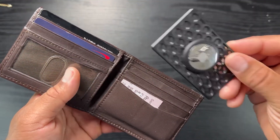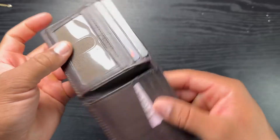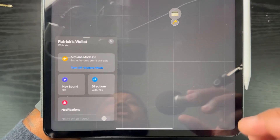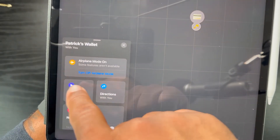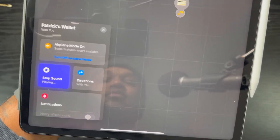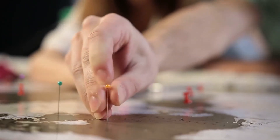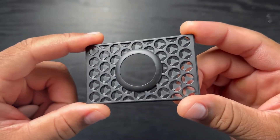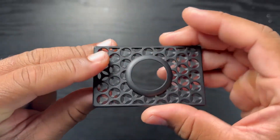If someone picks up my wallet after I drop it, they might notice the AirTag and throw it away. But by the time they're fumbling through the wallet, I'm already going to get a notification and be coming back for it. With the addition of Find My, once I track it down and ask for directions I can press the sound button and track my wallet down to its precise location.